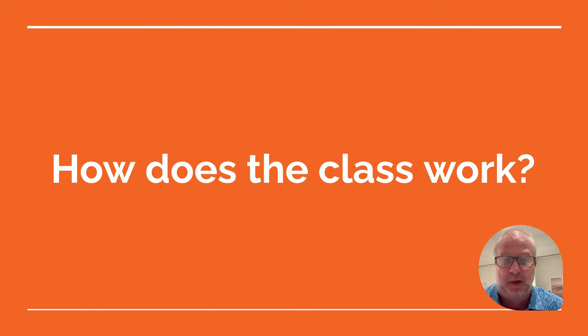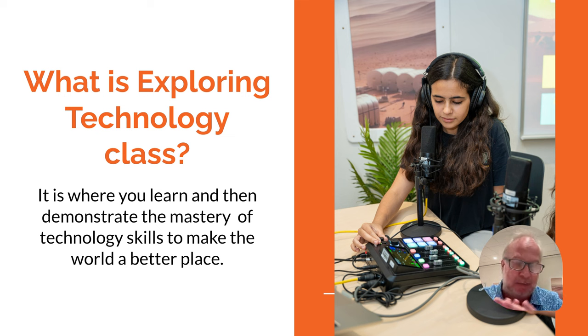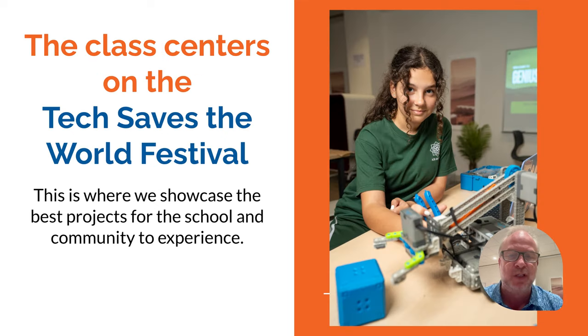So let's start off with how does this class work? Well, this class, Exploring Technology, is where you're really going to learn some great skills. Mr. Junior and I are convinced that you guys have great skills hidden within you that are going to help make the world a better place. You get a lot of entertainment time on your devices, but now it's time to do something great with technology. That's why the entire class focuses on the Tech Saves the World Festival, which happens about nine to ten weeks into each semester.